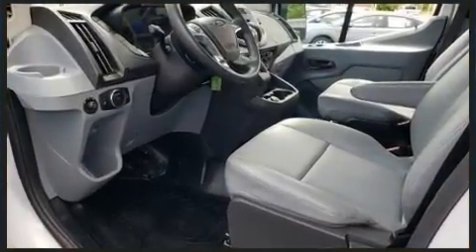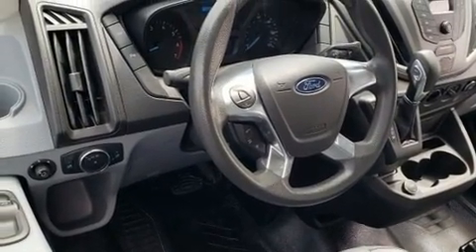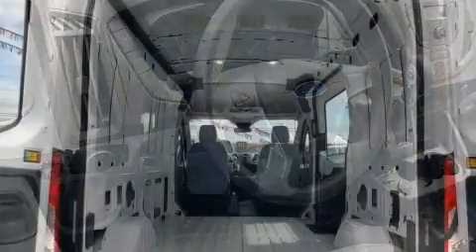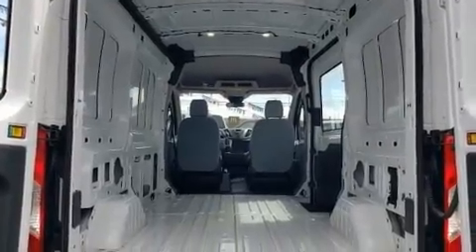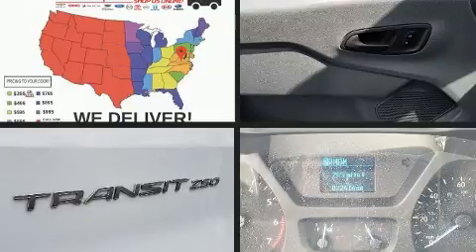Smooth gear shifts are achieved thanks to the refined six-cylinder engine, and for added security, dynamic stability control supplements the drivetrain. The engine breathes better thanks to a turbocharger, improving both performance and economy.